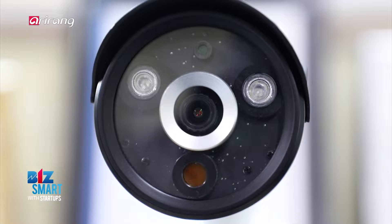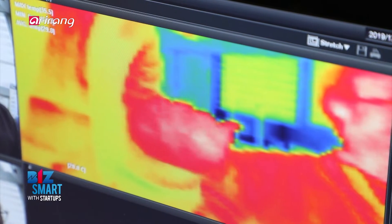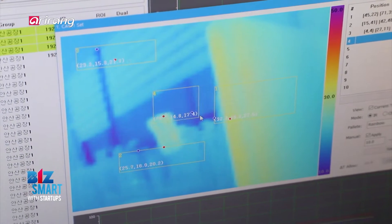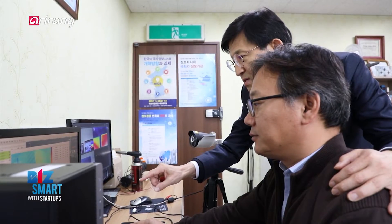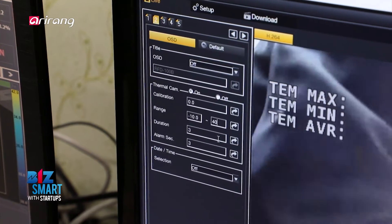이 회사의 핵심 파이널GS 프로그램은 인텔리전트 Fire Abnormalities Detection System으로, 원하는 구역별로 구축 가능한 시스템입니다. 각 구역마다 원하는 방식으로 감시 및 보호하는 방식입니다.